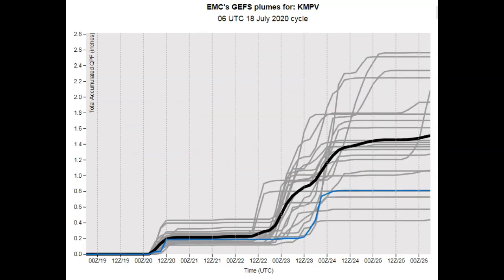This is the total QPF amount expected from the Canadian and GFS Ensemble. Not a whole lot going on for Sunday night into Monday — this is centered on Montpelier; most of the heavier action is probably going to be to the north of the Barre-Montpelier area along the northern tier region. That area will see some locally heavy downpours. Then not a whole lot going on until the middle part of next week.